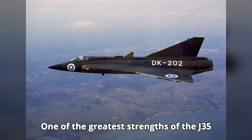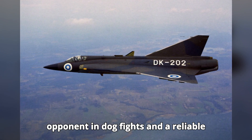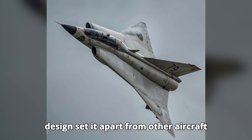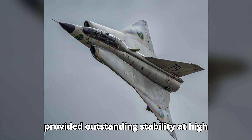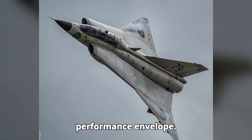One of the greatest strengths of the J-35 Draken was its exceptional speed and maneuverability, making it a formidable opponent in dogfights and a reliable interceptor. The Draken's unique double-delta wing design set it apart from other aircraft of its time, providing outstanding stability at high speeds and impressive control at lower speeds, allowing for a versatile performance envelope.